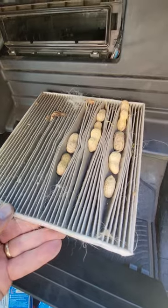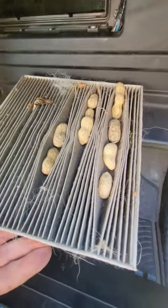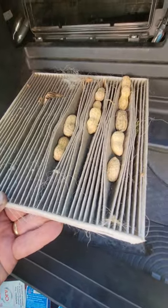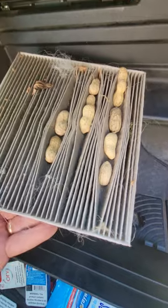I've seen a chipmunk or a squirrel run around underneath my truck and I swear he's been storing nuts in my cabin air filter. I'm afraid to stick my fingers in there. I don't know what else I'm going to find. But I thought that was kind of interesting.